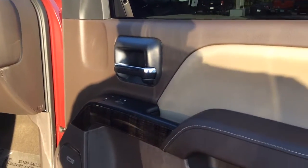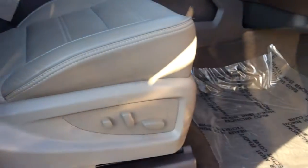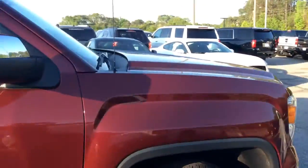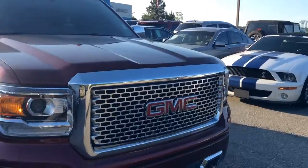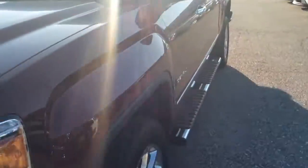On the front passenger side, you can see the Bose system and the power seats — the 10-way lumbar seats — with the Coco Dune seats as well. As I continue to make my way around, you're going to see the signature honey chrome grille and a little chrome plating there. I'm going to go ahead and step inside.